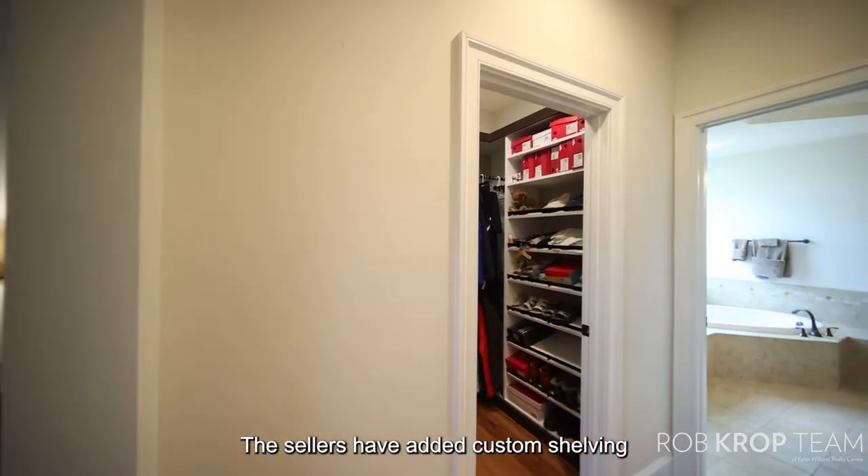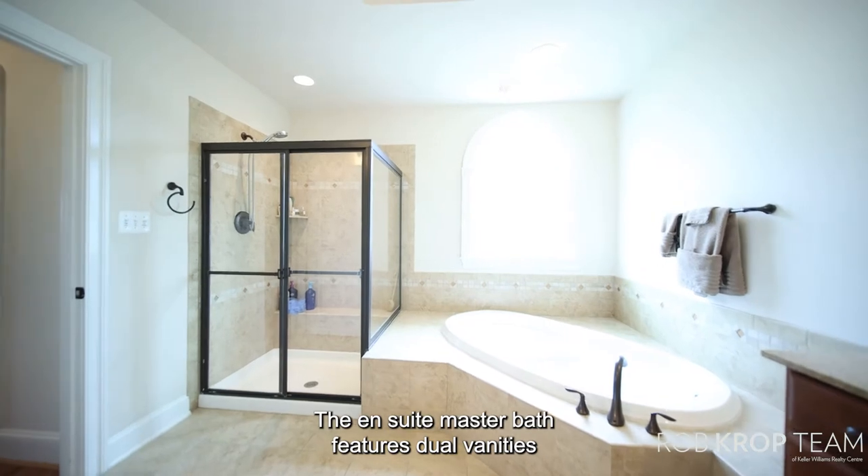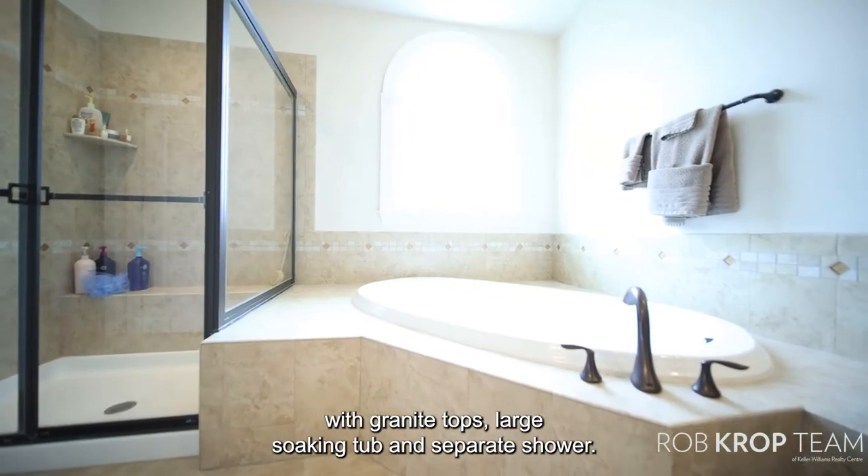The sellers have added custom shelving in both walk-in closets. The ensuite master bath features dual vanities with granite tops, a large soaking tub, and separate shower.